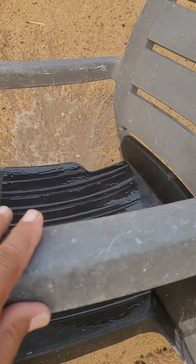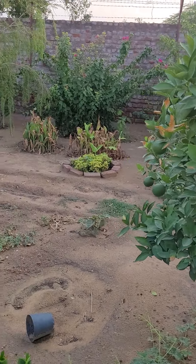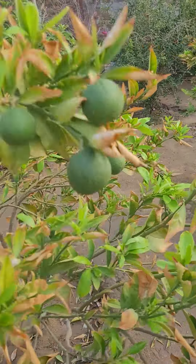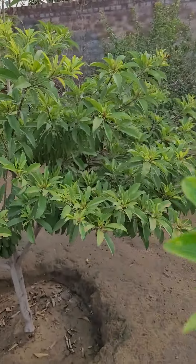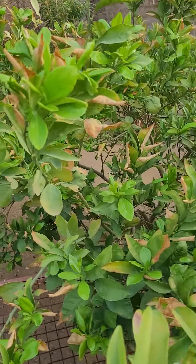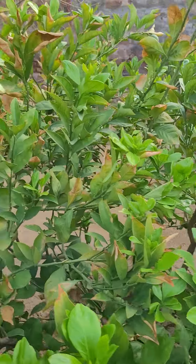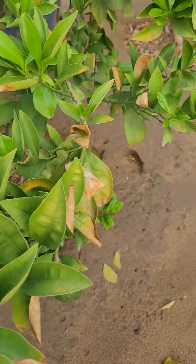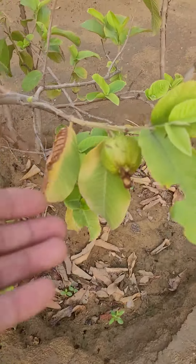See this chair also. My fruit trees. Just look at these sweet lemons. Sapota, chikus. Guava. See these fruits. See the guavas.